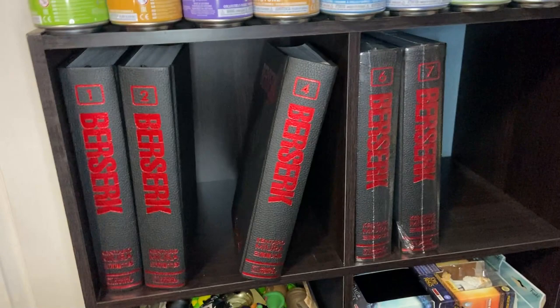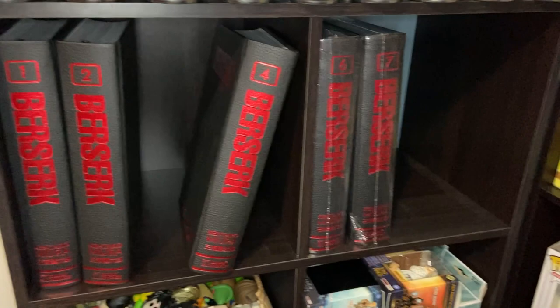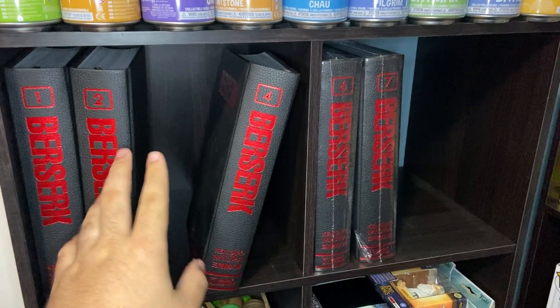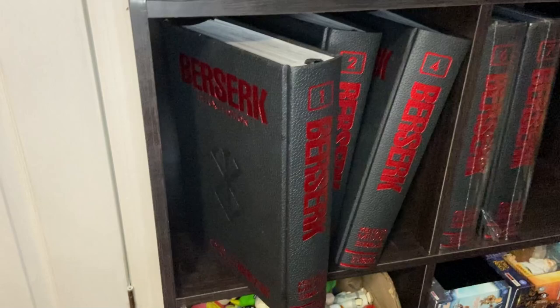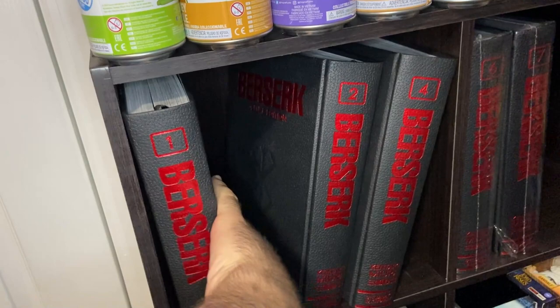We're going to start off with this lone shelf here. It's not connected to any of my other manga shelves, and it just has all of our Berserk volumes. You'll notice that Volume 3 and Volume 5 are both missing — that's because I am currently reading Volume 5 and the waifu is currently reading Volume 3. These are the Berserk Omnibuses, and there are currently seven of them released, which we have all seven.